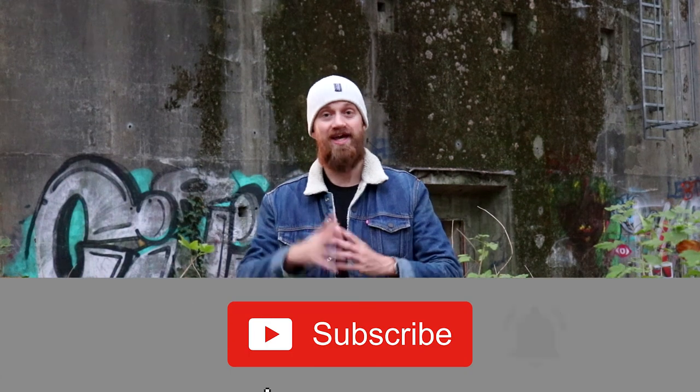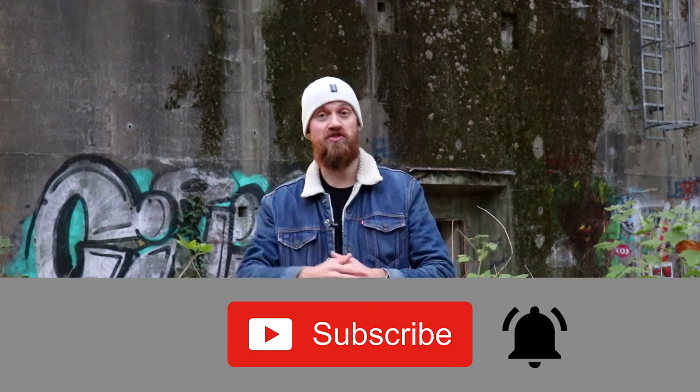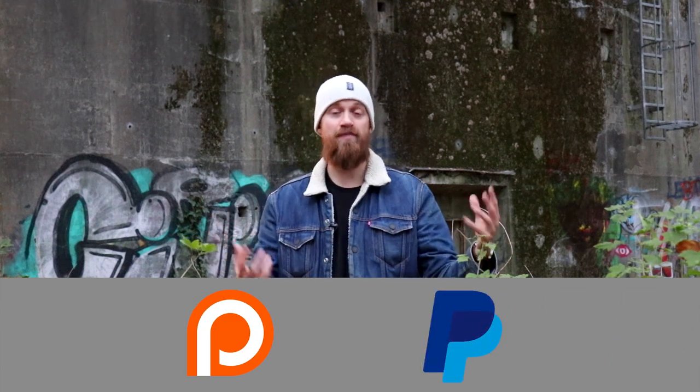If you find these on-location videos interesting, consider subscribing and hit that notification bell. If you want to support me additionally, you can do so via Patreon or via PayPal — the links are in the description. Let's start with the episode.